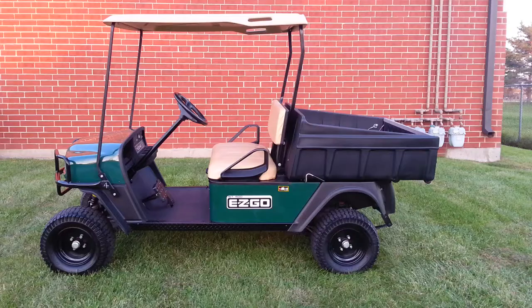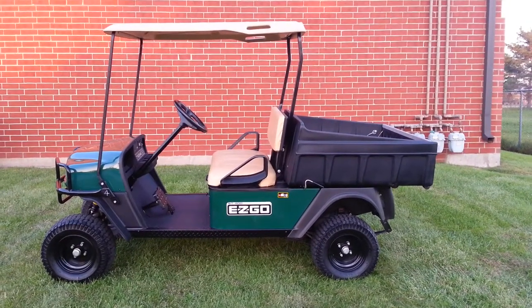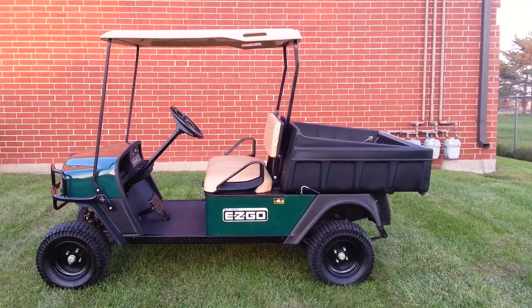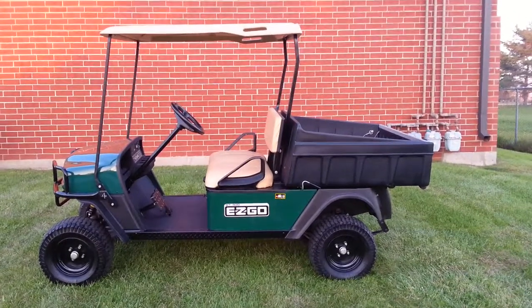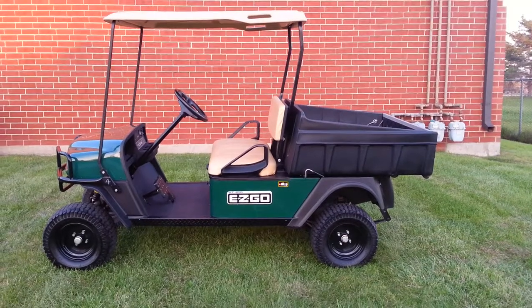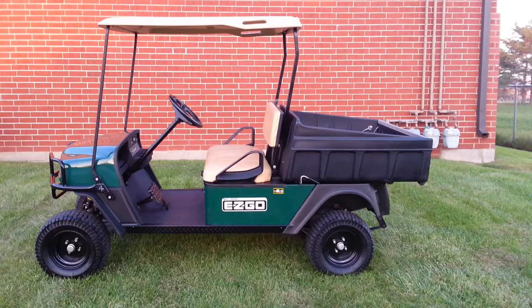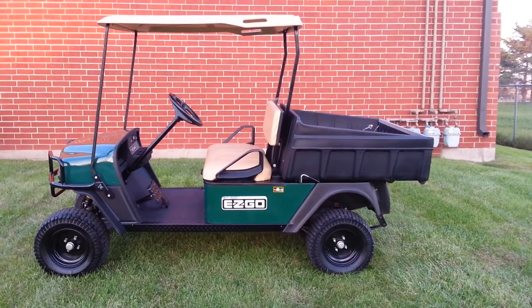It's an extended wheelbase — a bit longer than a regular golf cart — and it has a large poly cargo box on the back which is a dump bed. It is gas, and it has the 13 horsepower, 401cc Kawasaki engine.